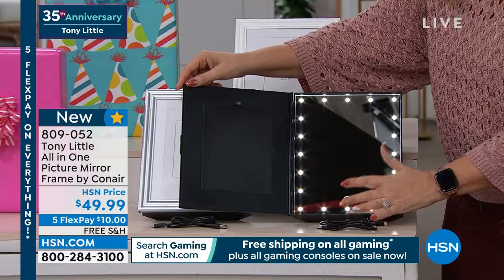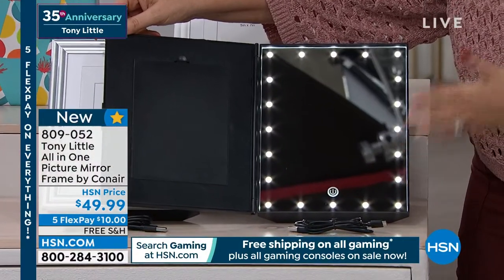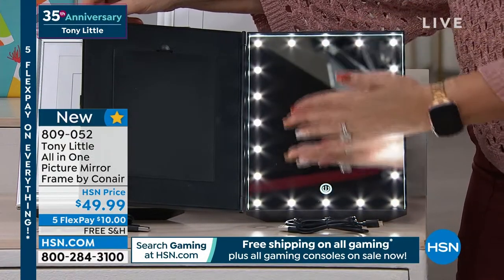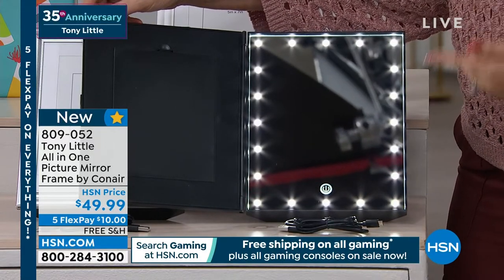You just touch this — and by the way, you see that sensor? I'm just touching it. I'm not pushing a button. It's like on your iPhone or something. It's low, medium, and high, depending on how much light you want. And as I get older, doing my makeup...